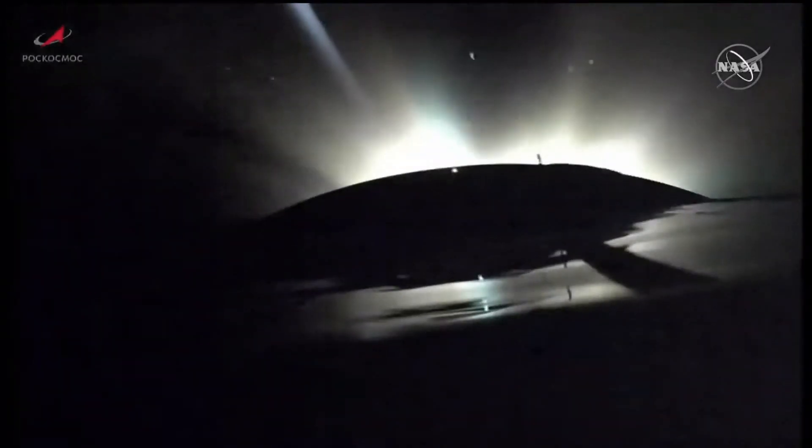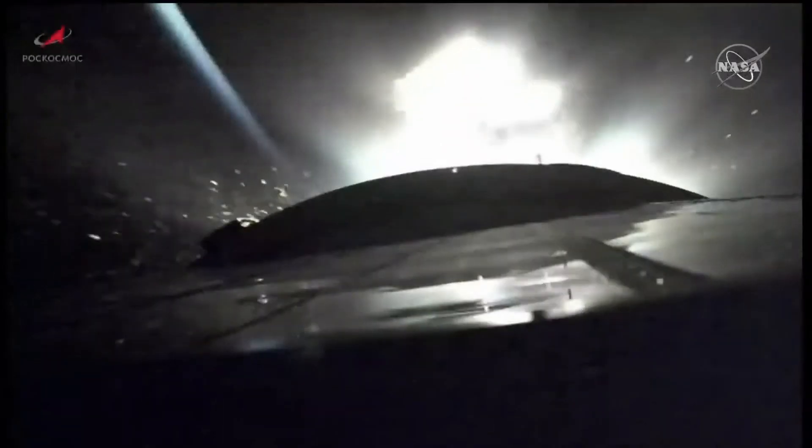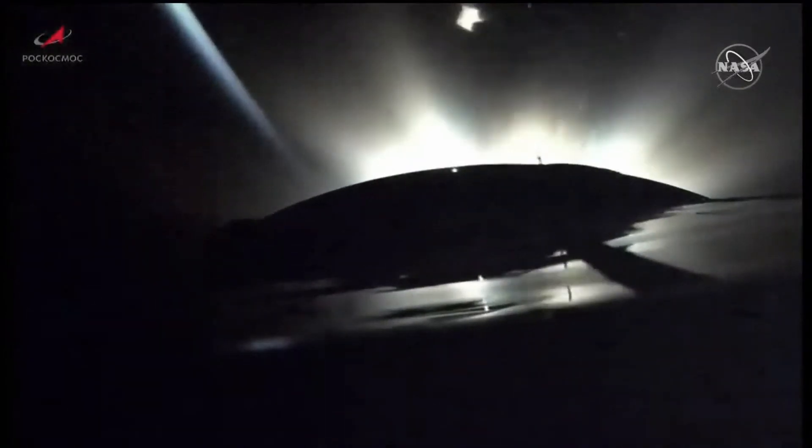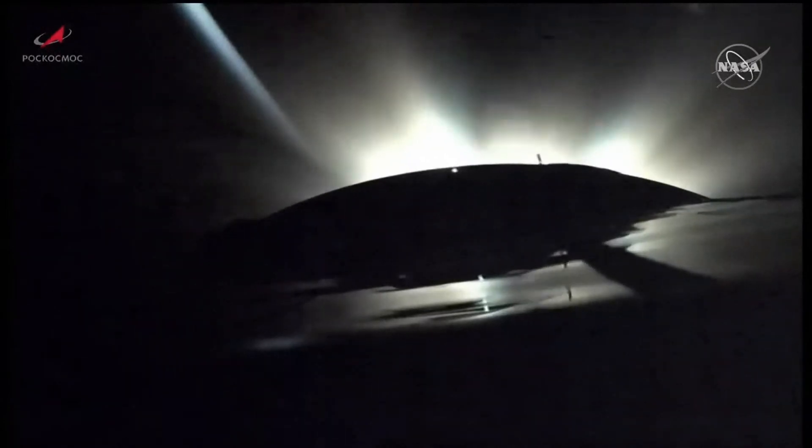And we have second stage shutdown. Second stage separation confirmed. Gate cut to command, second stage separation confirmed. That's the skirt for the third stage you saw being jettisoned.